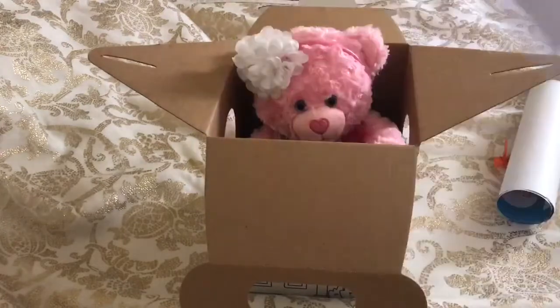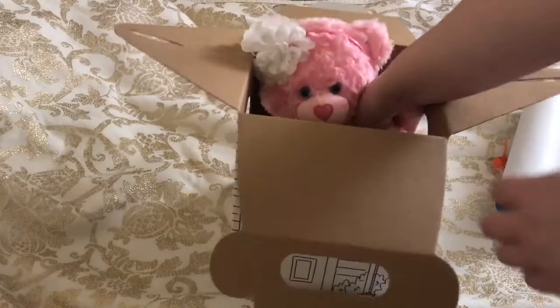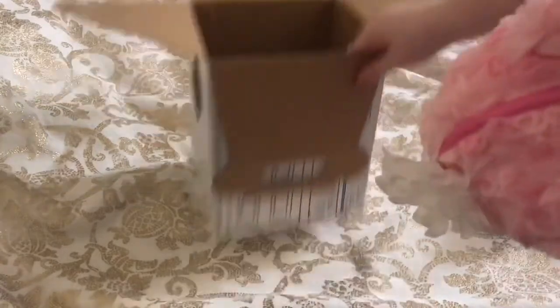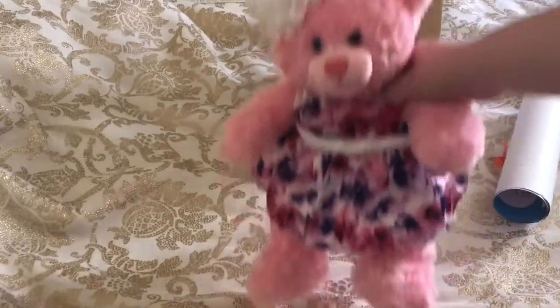Then I have my birth certificate, which I'm not going to show. And here is the bear. She is so adorable. I'll move this stuff back so you can see her, but this is what she looks like. She's so pretty.